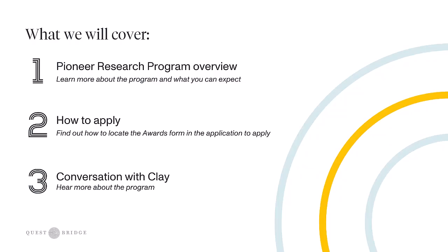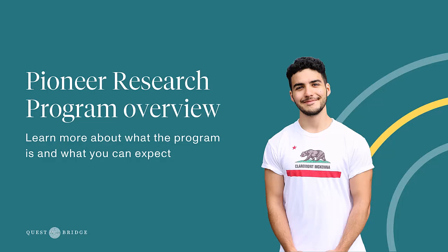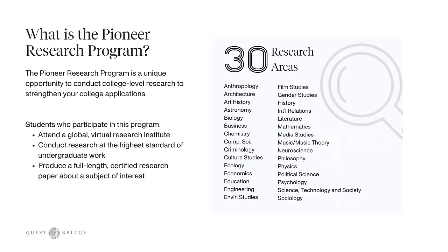We'll be going over the Pioneer Research Program, how to apply, and have a conversation with Clay to hear more about the program. Let's start with the overview. The Pioneer Research Program is a unique opportunity to conduct college level research to strengthen your college applications. Students who participate attend a global virtual research institute where you conduct research at the highest standard of undergraduate work, and you produce a full-length certified research paper about a subject of your own interest.